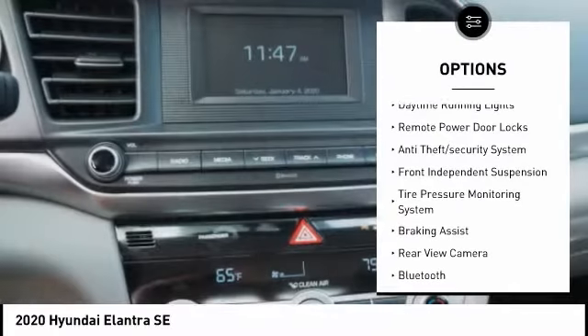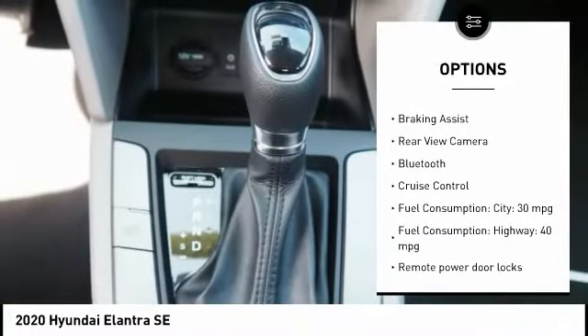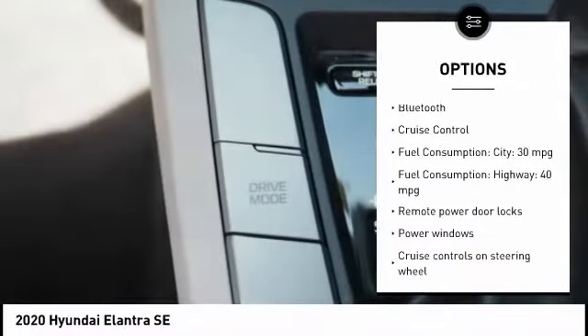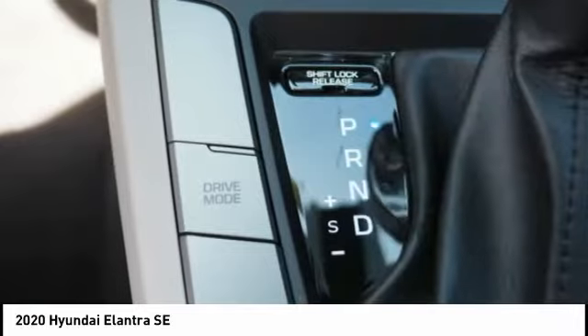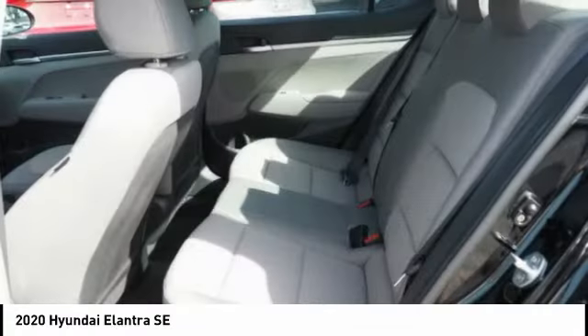Stability control, daytime running lights, remote power door locks, anti-theft security system, front independent suspension, tire pressure monitoring system, braking assist, rear view camera, Bluetooth, cruise control.